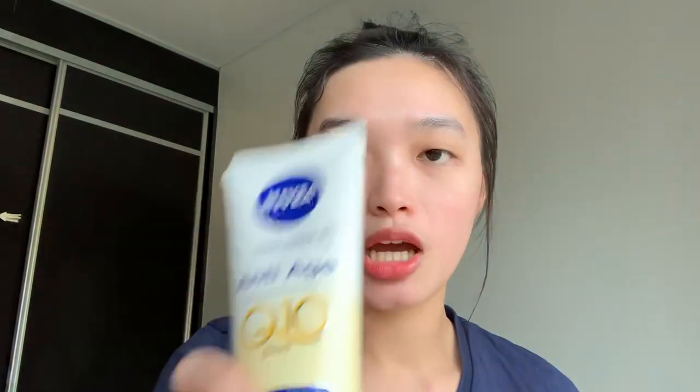The last step I do is put on hand cream. I'm using the Nivea Hand Cream Anti-Age Q10 Plus — this is how it looks like. I use hand cream every single night and it lasts a long time because you only need a small amount to spread on your palms. Some hand creams are very sticky, but this one I like because it doesn't give you that stickiness.